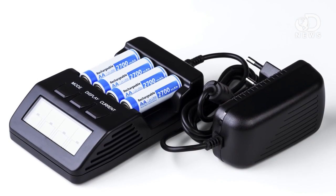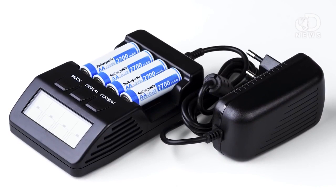Rechargeable batteries work by changing the direction of the flow of electrons. The electrochemical process happens in reverse, restoring the anode and cathode to their original states and the battery to full power.